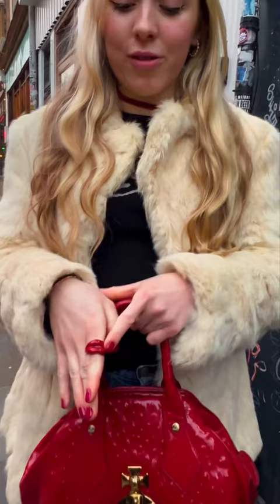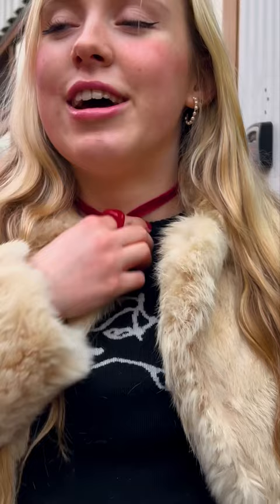Oh yeah, this necklace — it's a pearl but it kind of looks like a skull. Margo Studios, it's on Instagram. Made in Britain — support British business.